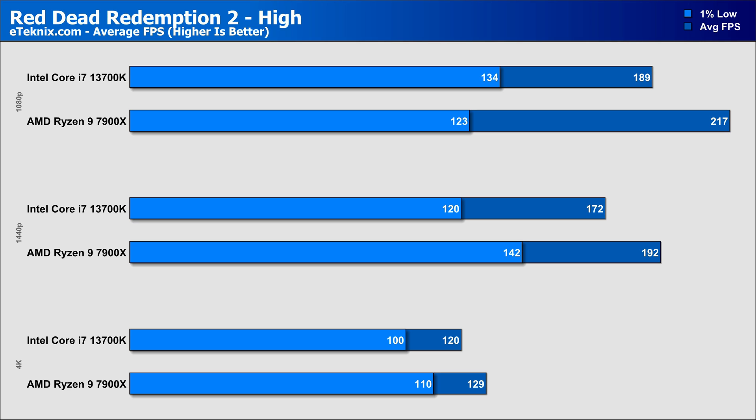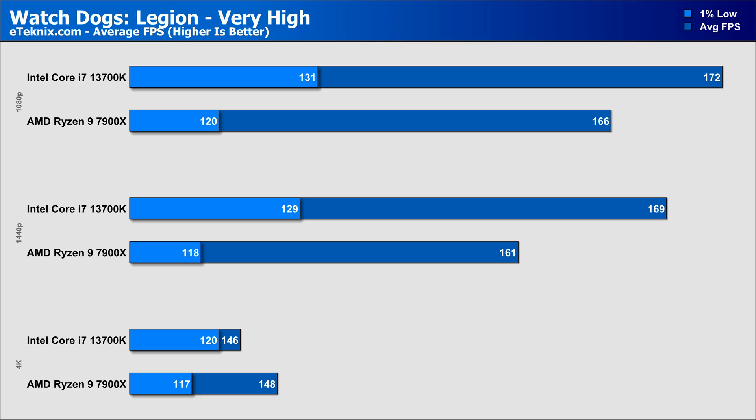In Red Dead Redemption 2, the 7900X remained top dog at each of the three resolutions, with 1080p having the largest gap of 14%, though the lower-performing Intel came in with stronger 1% low figures. The gap becomes smaller at 1440p, where it's now an 11% difference in FPS, with AMD also fighting back in those 1% lows. At 4K the gap narrows even more, with AMD leading by a 7% margin in the averages and 10% in the 1% lows. Then in one final title, the 13700K took a rare lead at 1080p — 3% faster with 9% stronger 1% lows — staying on top at 1440p by just under 5%, before falling behind the 7900X by around 1% at 4K.